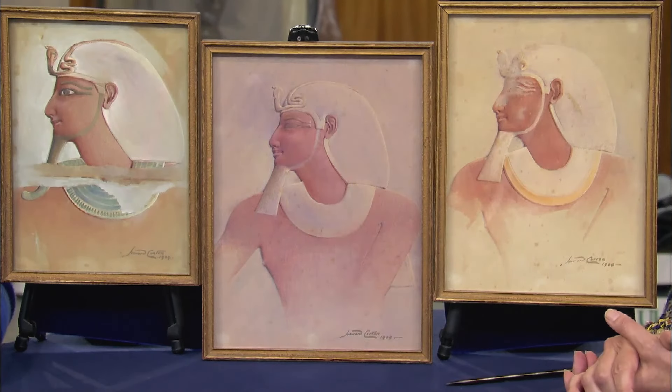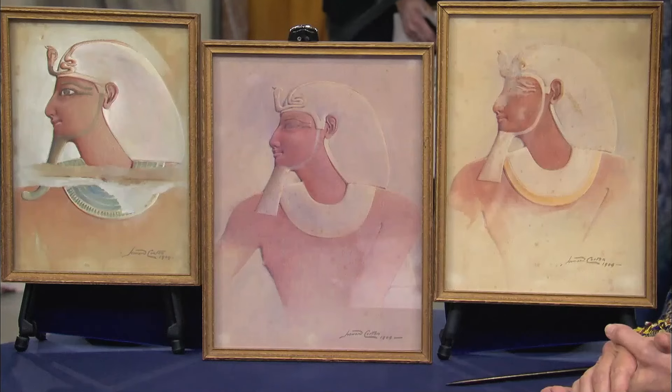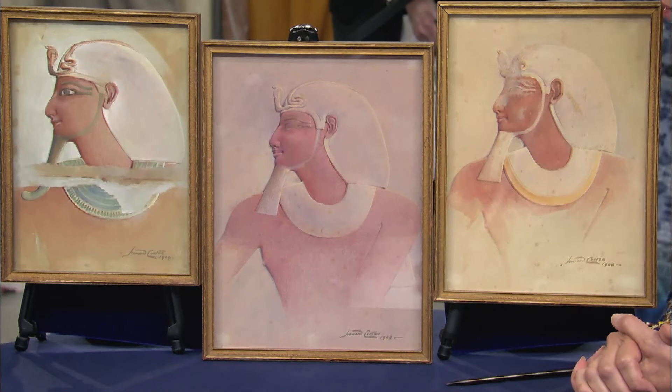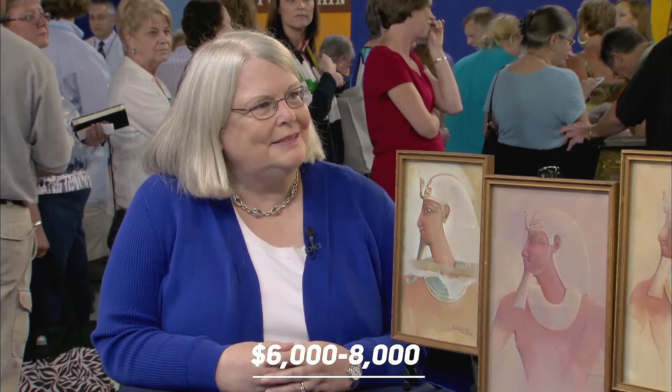Artworks by Carter are very popular, and these pieces are in superb condition. At auction, due to the significance of these items in 20th century archaeological discoveries, they are estimated to be worth $6,000 to $8,000 apiece.